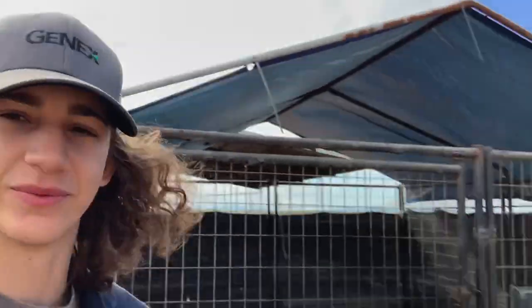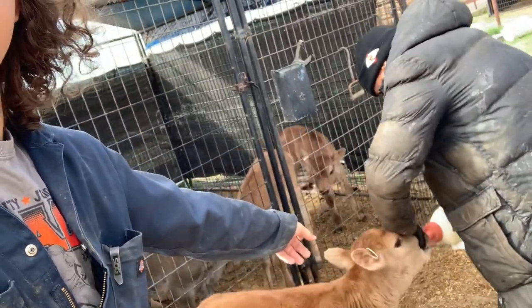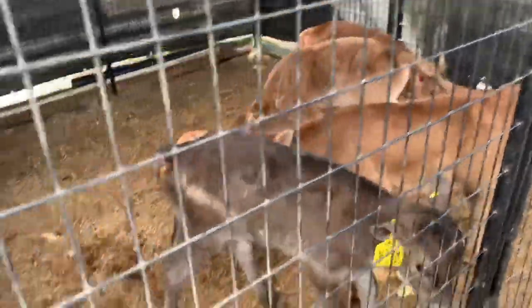I'm out here right now with my dad and he is feeding a calf — a newborn from this morning. It's a bull calf. Doesn't have any yellow ear tags like the one in the back. They're all getting ready to be taken off to the calf yard.